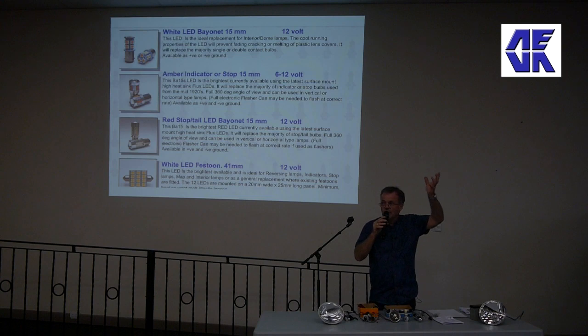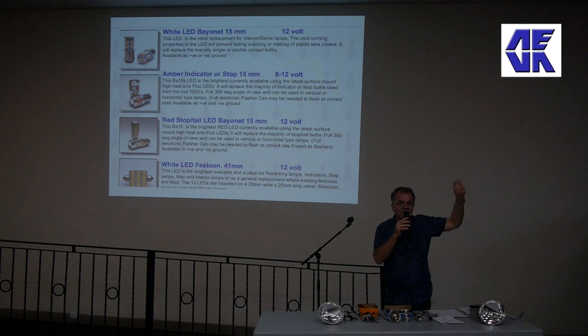A conventional light bulb - like the one you used to buy for a couple of dollars for the kitchen - was something like 10% efficient, which meant that 90% of the energy used to light the bulb was developing heat and only 10% was producing light. That is traditional of a tungsten light bulb.